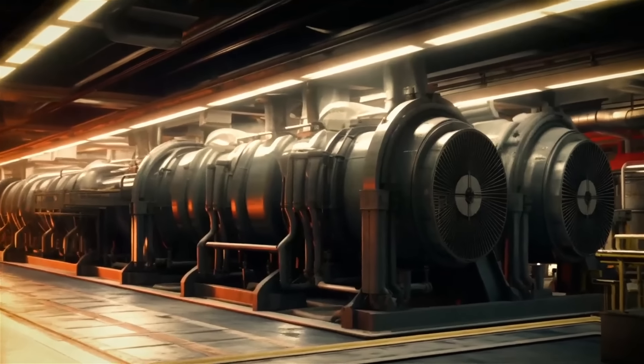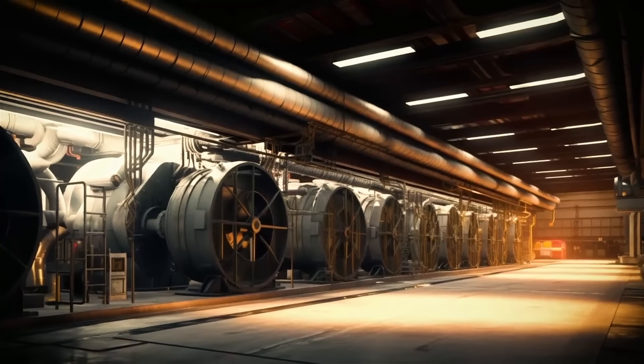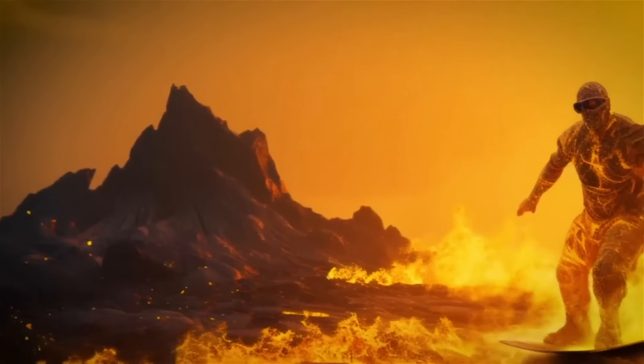Inside, we've got super-advanced cooling systems that keep us comfortable despite the scorching temperatures. We surf on streams of molten lava, safely of course, and explore the volcanic landscapes. Pretty exciting, isn't it?